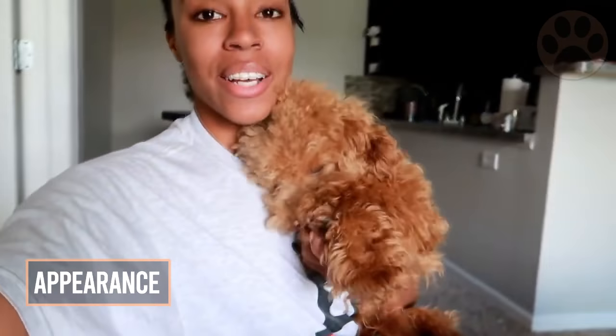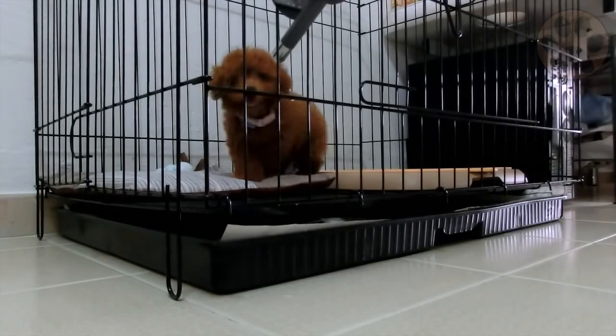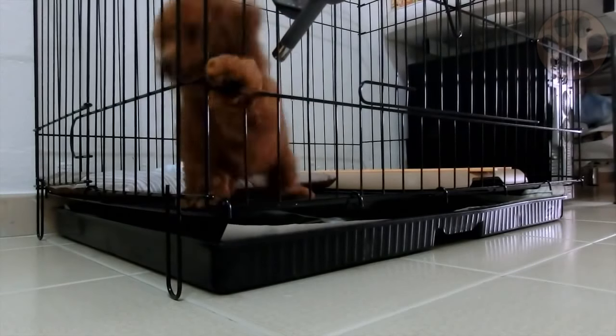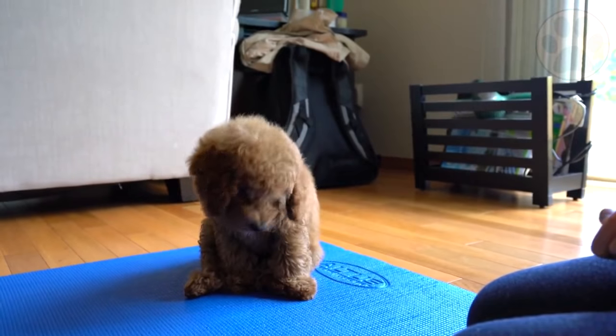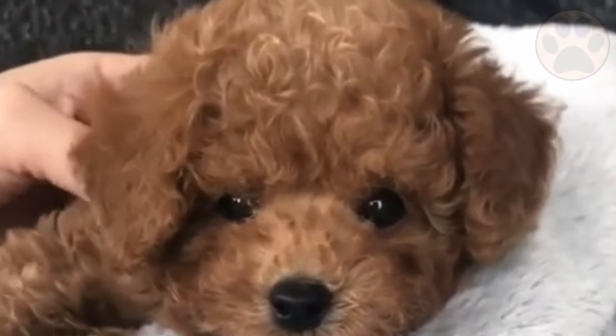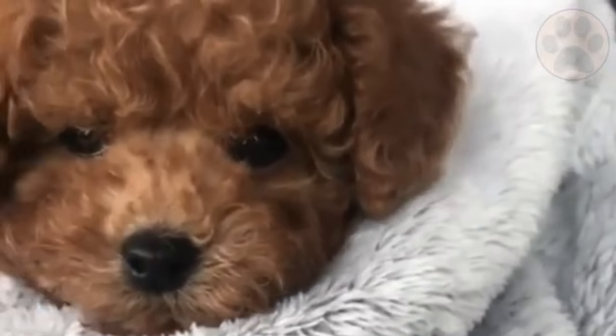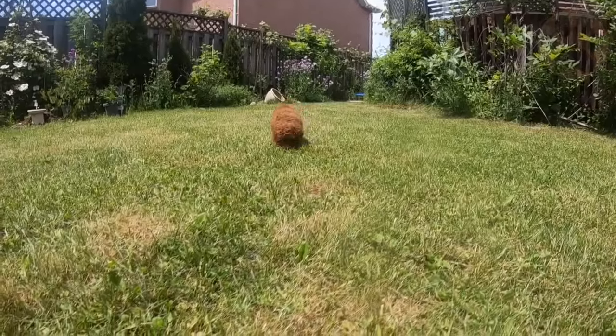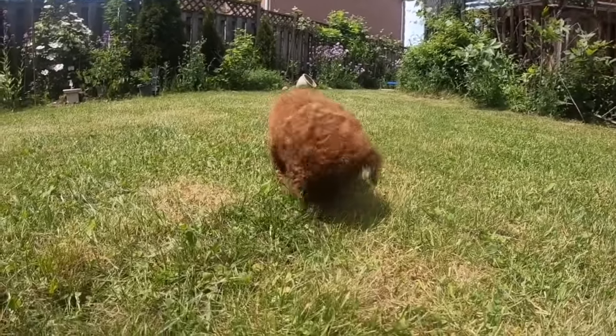This breed is definitely considered a toy-sized breed. The toy poodle's size means that they are more portable and a little easier to manage than their standard-sized parents. The toy poodle is simply a smaller version of the poodle dog, having the same square head and proportioned body, with a petite and athletic build. They are very athletic and do well with agility.